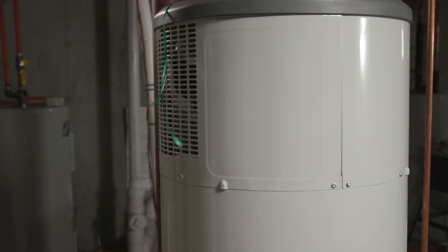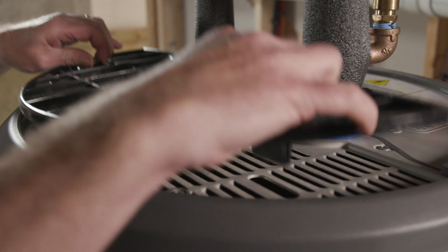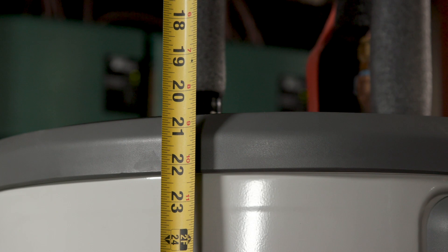Depending on the demand for hot water and the humidity, a heat pump water heater can remove roughly a gallon of water per day from the air. To ensure the air can easily flow through the unit and to enable easy access to the air filter, be sure to follow the recommended wall and ceiling clearances when installing a heat pump water heater.